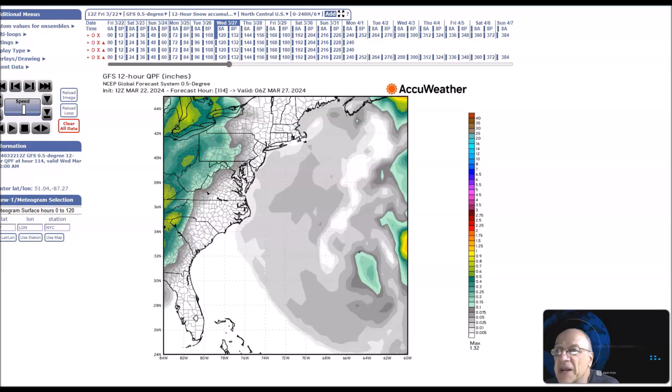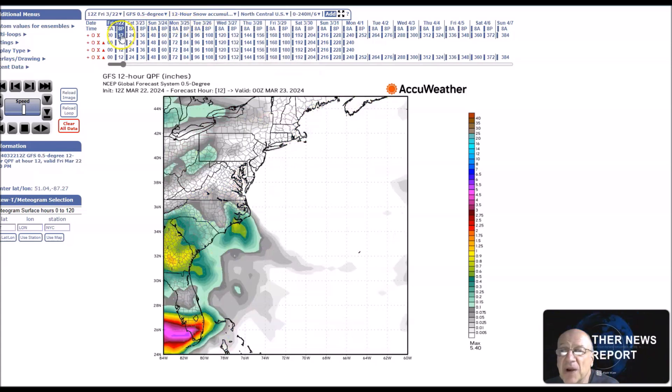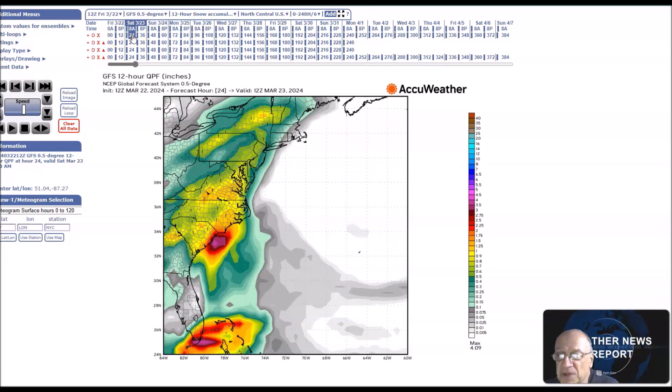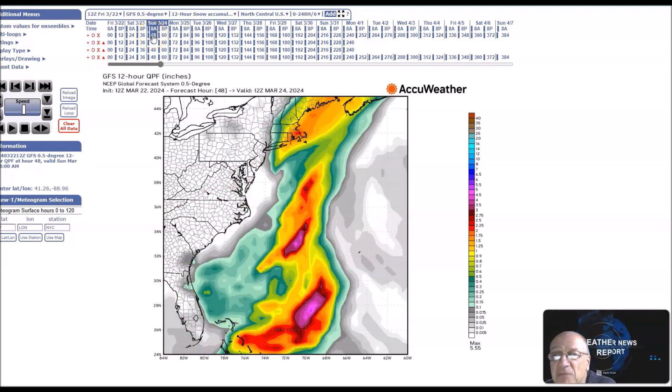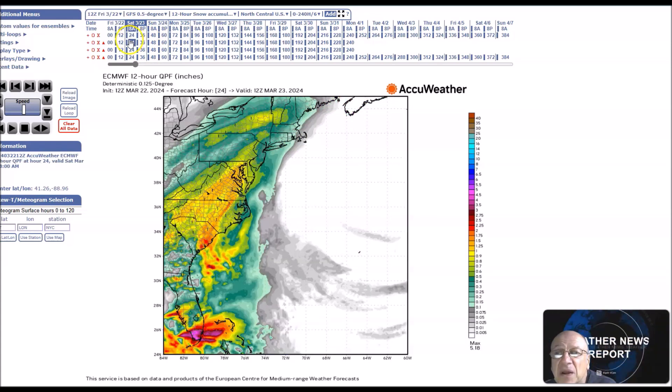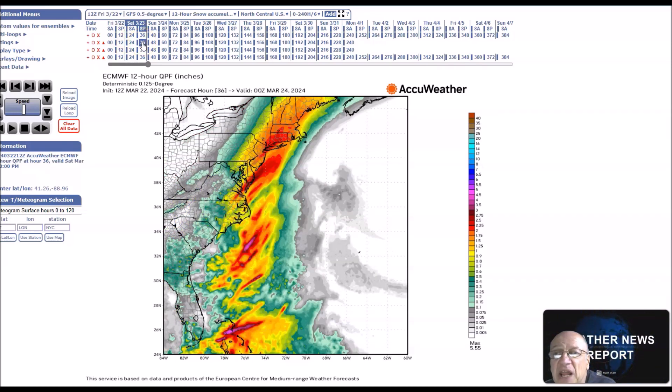Now we're going to look at rainfall amounts. Going to 8 p.m. tonight, then early tomorrow — we have some heavier pockets here along the southeast. This is in 12-hour intervals. Around one inch here across the northeast. It'll start early in the morning. Then going to later in the evening, we see two, maybe two to three inches in some spots of rainfall, and then it moves out. That's the European. That's the GFS. The European shows about the same — one to two inches in six-hour intervals.